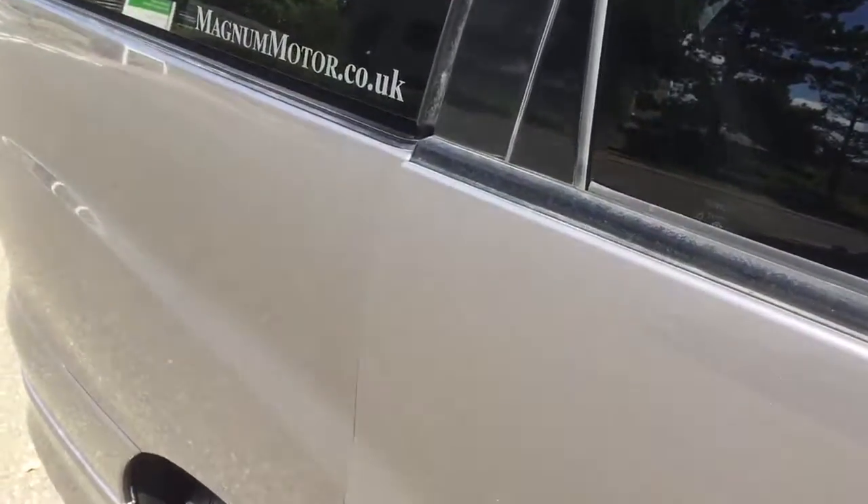It has easy-close doors, so it just gets to a point where they close on their own.